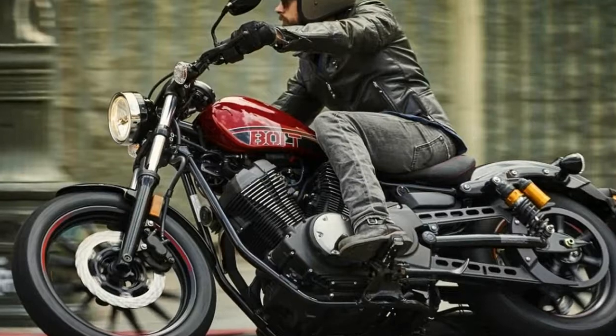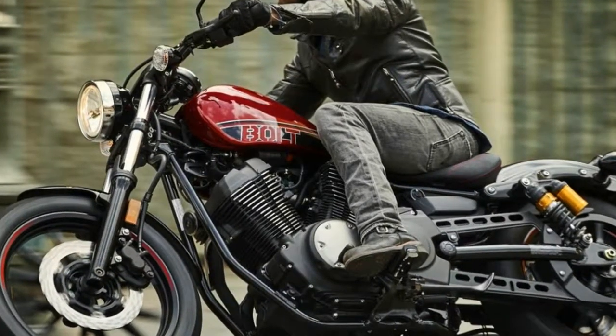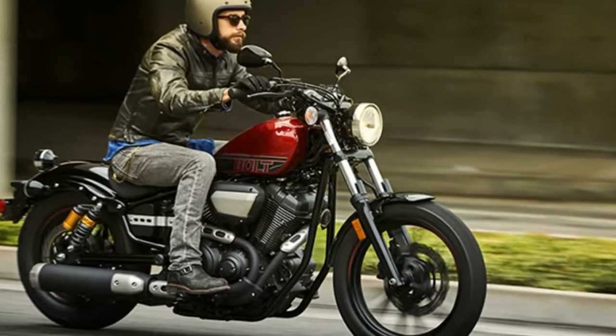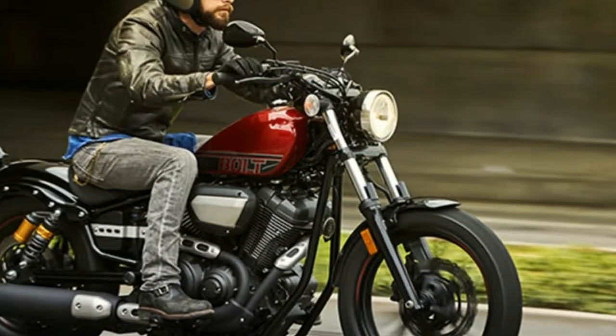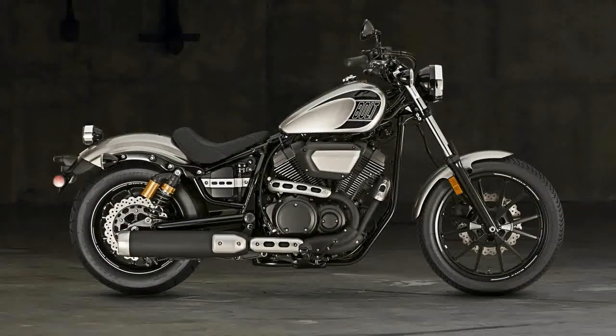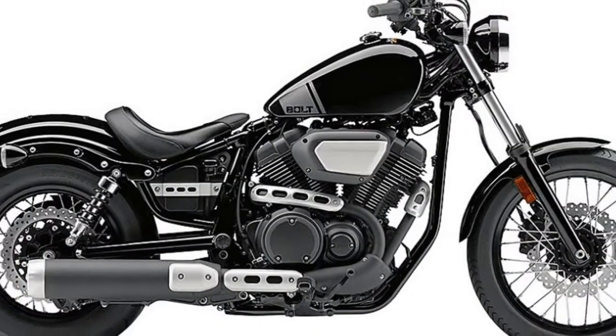Offered at an entry-level price point and ripe for customization with metal fenders and dozens of dedicated accessories, the Bolt and Bolt R-Spec are powered by an air-cooled, 60-degree, 942cc V-Twin borrowed from the V-Star 950.